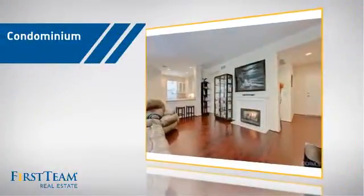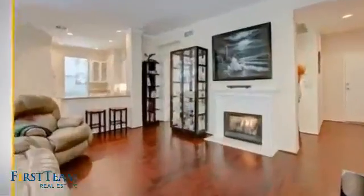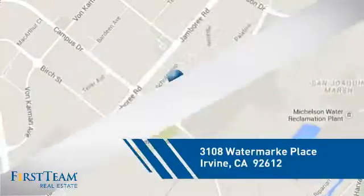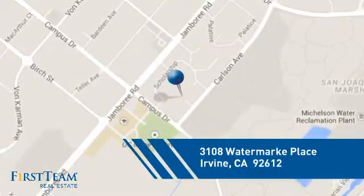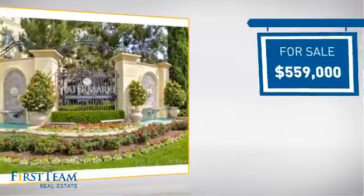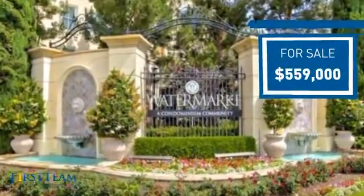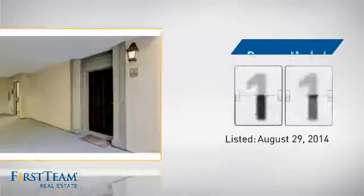This condominium is a great choice for those who want the privacy and easy maintenance of condo living. It's located in the Irvine area, currently listed at just over $550,000. It's been on the market since August.